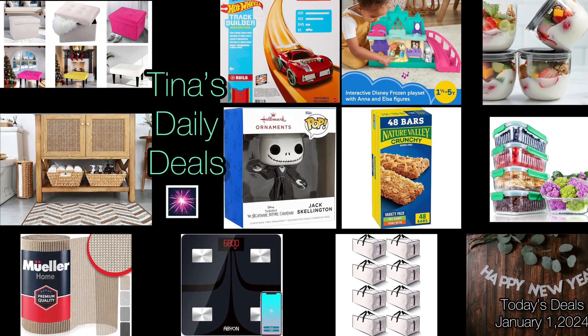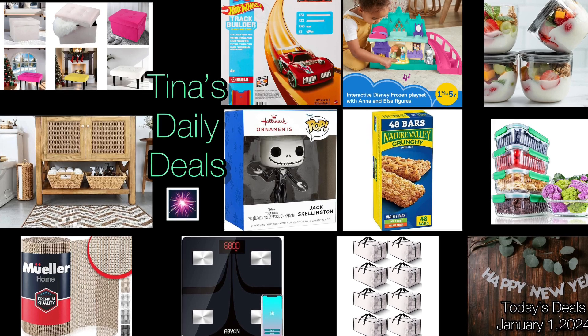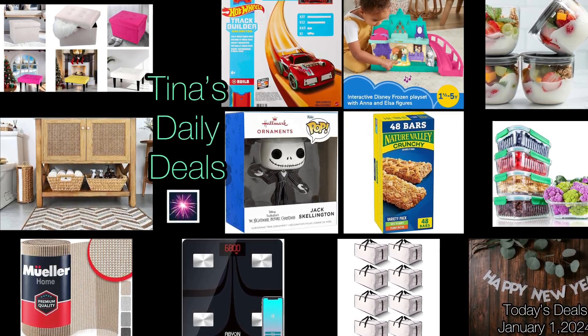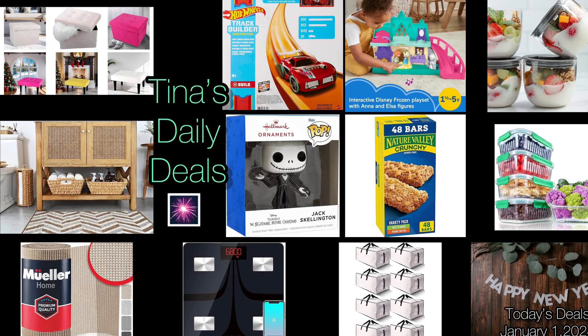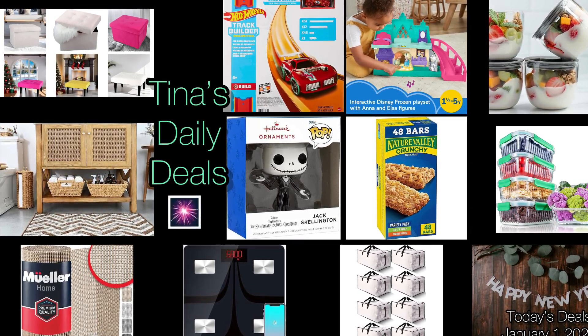Hey, hey everyone! Welcome back to Tina's Daily Deals and Happy New Year! I can't believe it's already 2024! I am back with more amazing deals from Amazon. Remember, all the links, codes, and instructions will be in the description box. Don't forget to like, share, and subscribe. Without further ado, let's go ahead and get started.